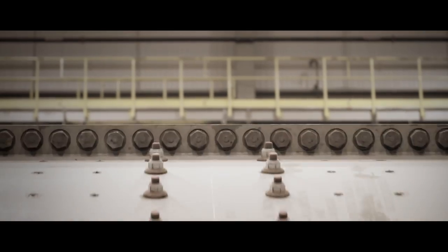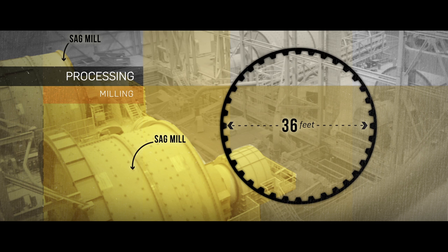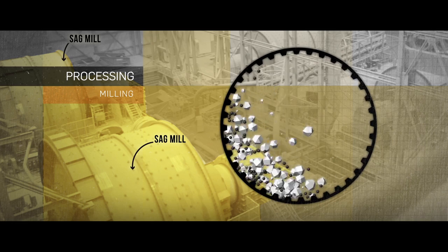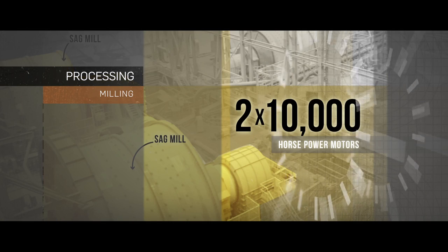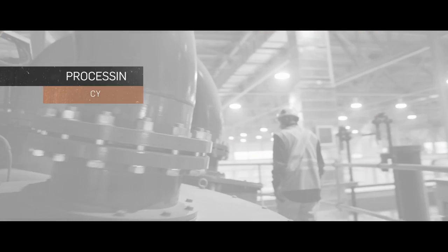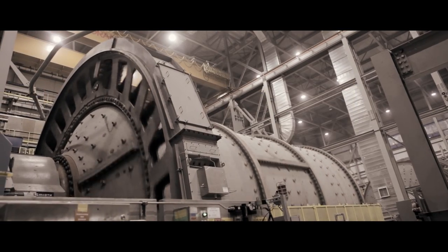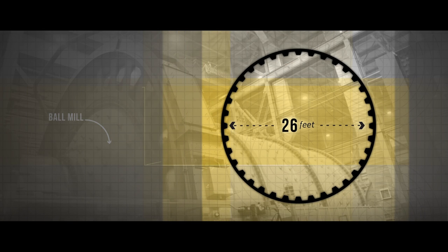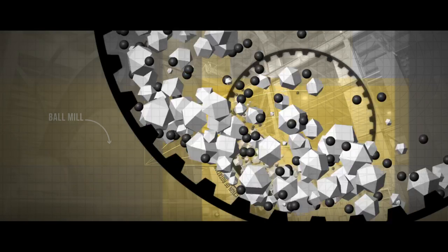The crushed ore is then sent to the grinding circuit. The first mill, called a SAG mill, is a drum 36 feet in diameter and filled with 5-inch steel balls. As the mill rotates, the balls break down the ore into small particles. Each mill is driven by two 10,000 horsepower motors. From there, the ground ore is fed to cyclones, which determine if particles are fine enough to be sent to the pre-leach thickener. Coarse particles that need to be broken down further are sent to the ball mills — each 26 feet in diameter and filled with smaller steel balls that further break down the ore into smaller particles as the mill rotates.